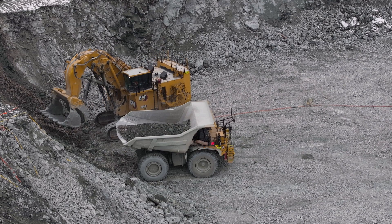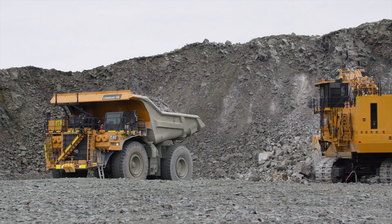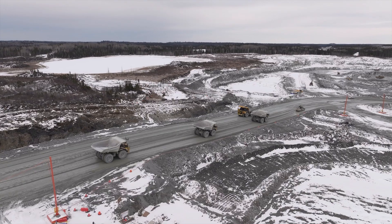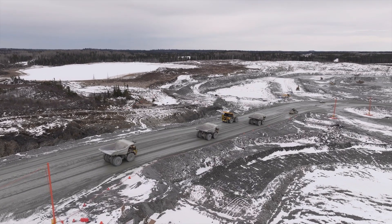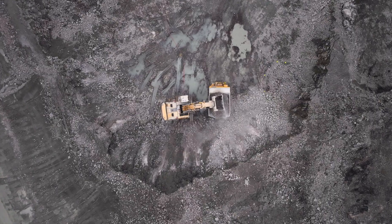We are getting here in this application around 95% bucket fill, so we can load a 793 in four passes. If we talk about yearly production, the 6060 can dig up to 21 million tons per year. That's a perfect match for this customer.